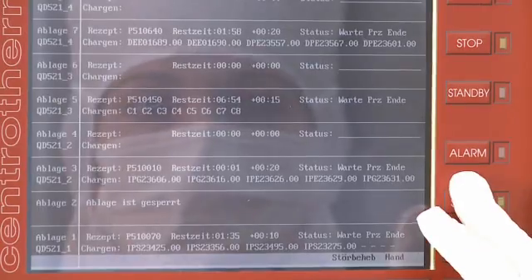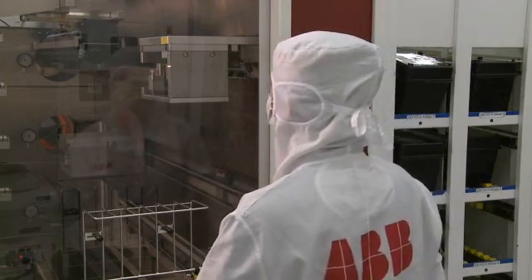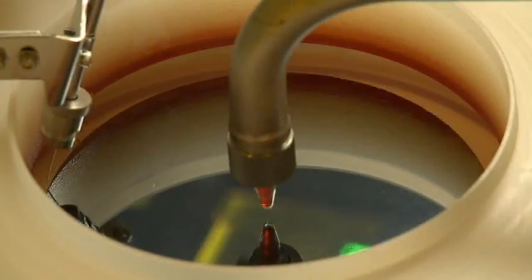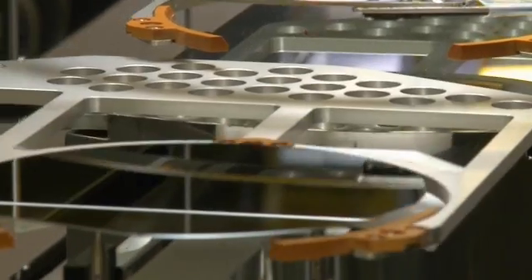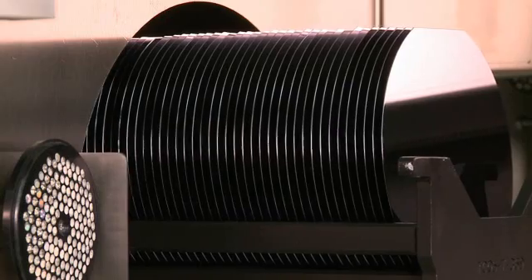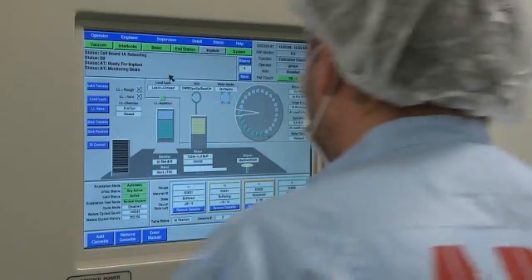Manufacturing high-power semiconductors is a precision business. As many as 300 separate production steps are needed to make each chip. They end up in very special applications where large amounts of power must be reliably switched in fractions of a second.